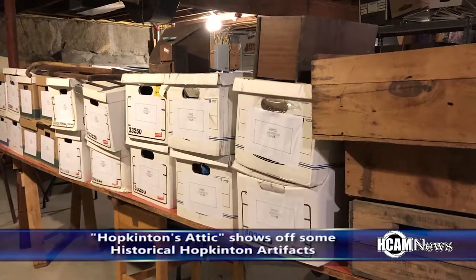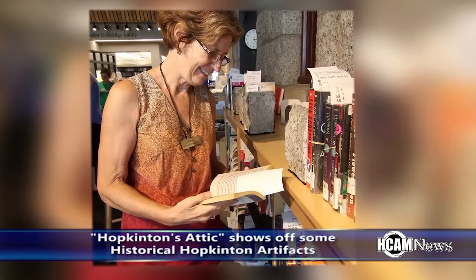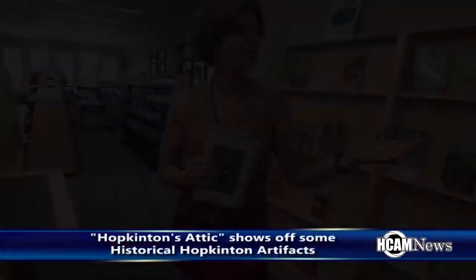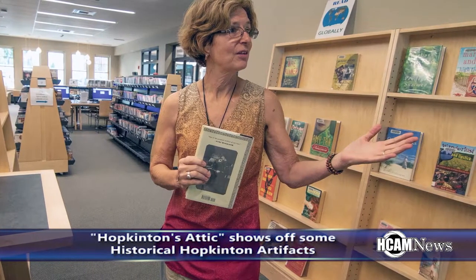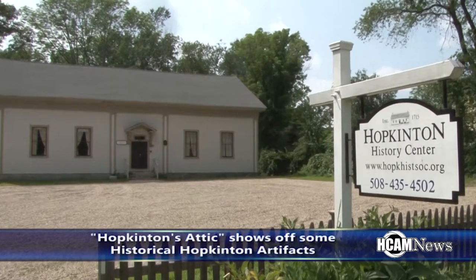With the boxes rescued, it was now time to figure out the significance of what was in them, and that job fell to Linda Connelly. Many of us recognize Connelly because she works at the Hopkinton Public Library, but she is also a trained archivist who keeps the history straight at the Hopkinton History Center, the museum maintained by the Hopkinton Historical Society on Hayden Row Street. Connelly recognized that the Cheney collection needed to be examined by an archaeologist, a level of expertise the Historical Society had never sought before. Linda found Dr. Eric Johnson and his archaeological group at the University of Massachusetts Amherst.